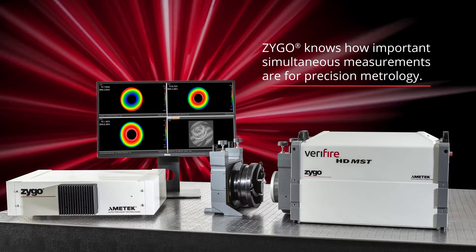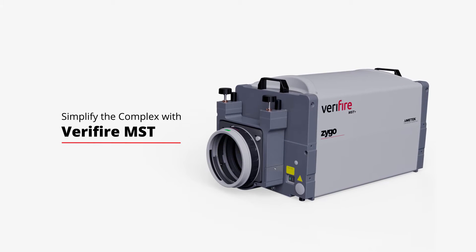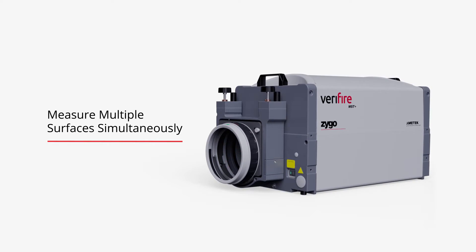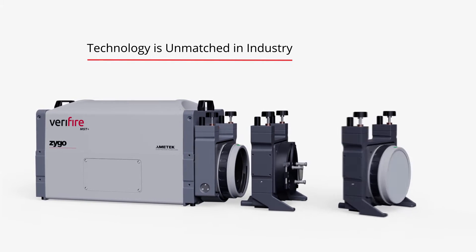Zygo knows how important simultaneous measurements are for precision metrology. That's why we created the Verifier MST PhysO Laser Interferometer, which performs high-quality measurements of multi-surface cavities. Verifier MST is the only commercial interferometer system that can measure multiple surfaces simultaneously.